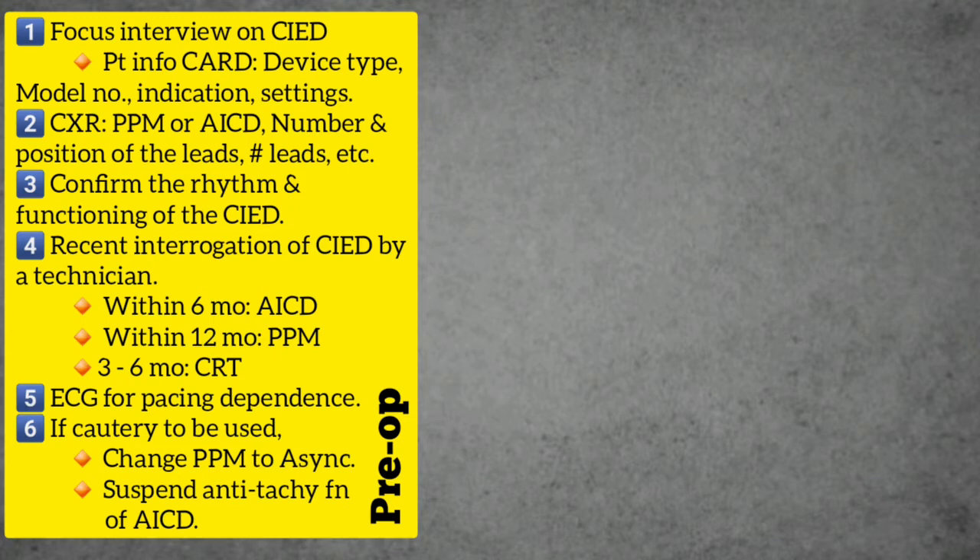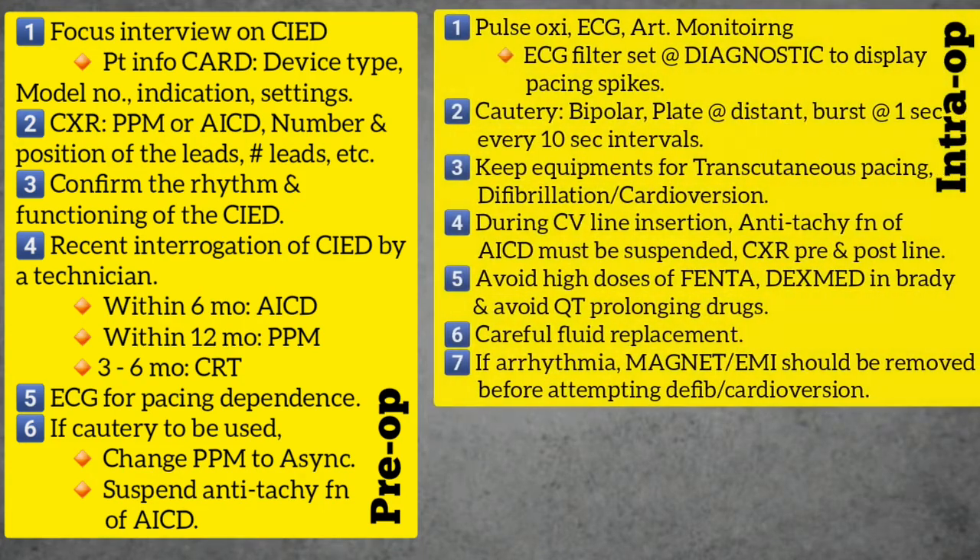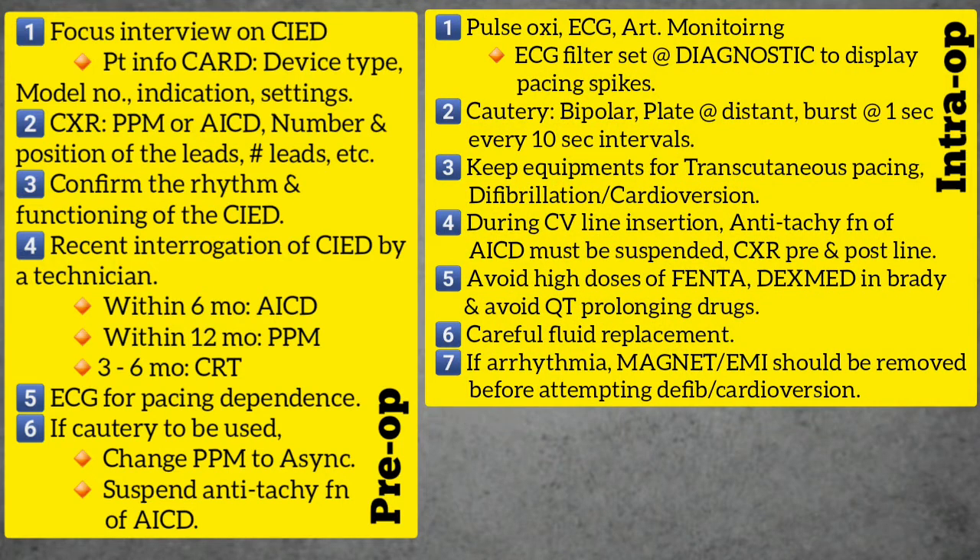For intraoperative management, it is essential that the patient has continuous ECG and pulse oximetry monitoring, and arterial pressure monitoring if indicated, to give a beat-to-beat display and for correlation with artifacts and electrical interference. The ECG monitor display should be selected such that pacing spikes are displayed. The filter in the ECG monitor should be set to diagnostic so that pacing spikes can be appreciated.